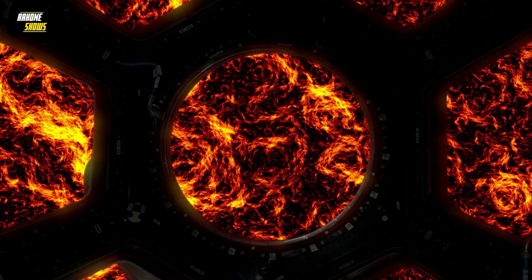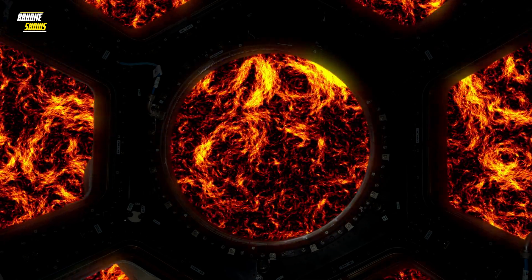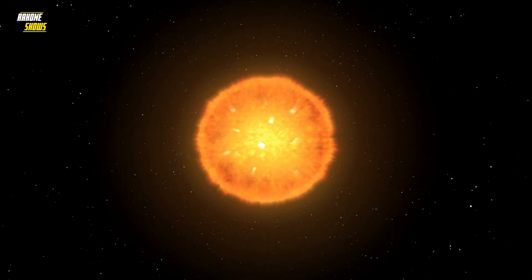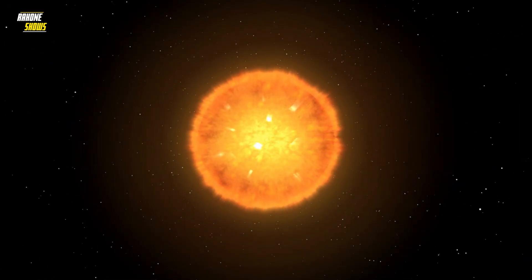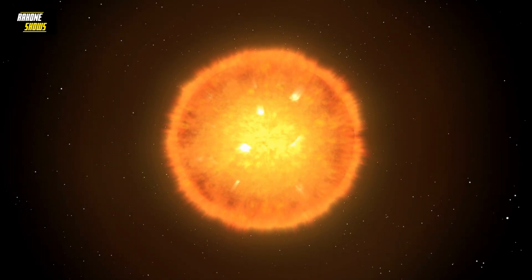These dark, cool patches on the surface of the sun are an artifact of that rotation. To this day, astronomers and solar scientists use these sunspots and other features on the surface of our star to measure its rotation.